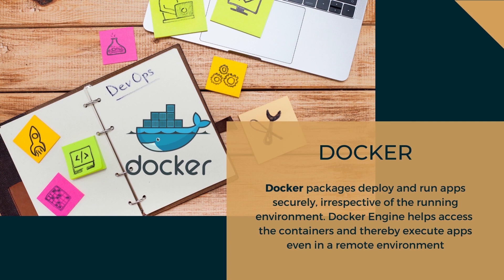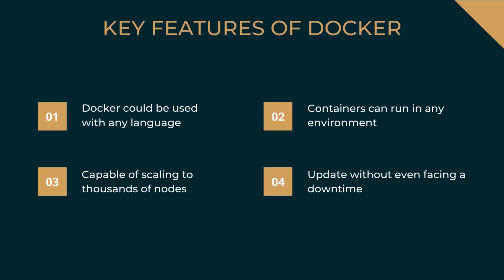According to an industrial survey, two out of three companies have adopted Docker within 30 days of trying it out. Key features of Docker: it can be used with any language, containers can run in any environment, Docker is capable of scaling to thousands of nodes, and it updates without facing downtime. Many multinational enterprises use Docker every day to improve productivity and lower costs — for example, Uber, eBay, The New York Times, and PayPal.